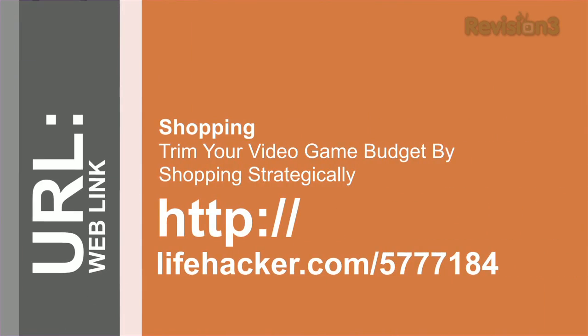So there you have it — there are a lot of resources out there to help you get your cheap gaming on, so check out the site for more details.